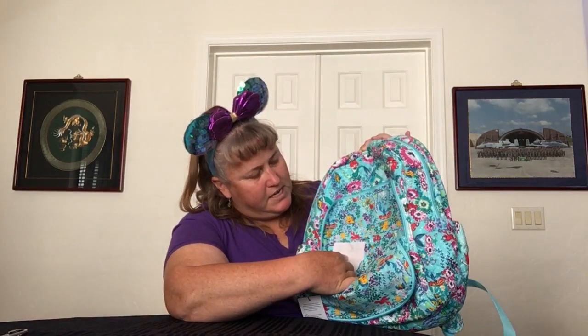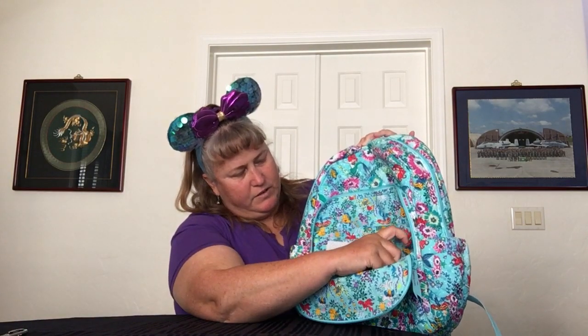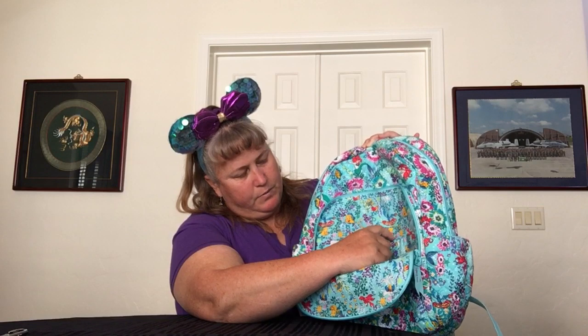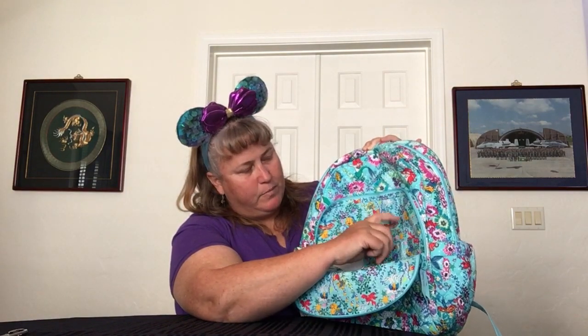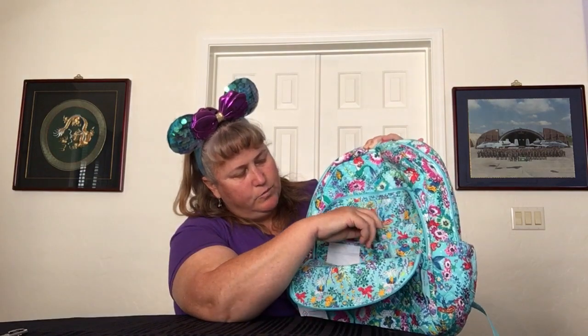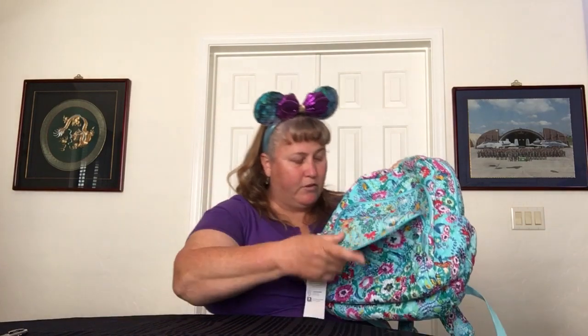Perfect for pouches or loose items down in the bottom. In the upper part you have a clear ID window, a slip, and a slip. On the other side you have a small slip, three pen slots — this one's pretty wide so you could fit a normal highlighter — and then a big slip behind. So two big slips, two smaller slips, and three slots for pen varieties: fat pen, skinny pen, whatever. Definitely a good pocket.